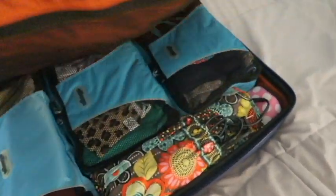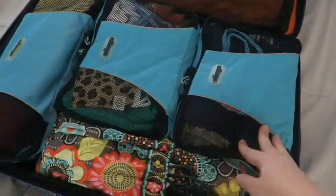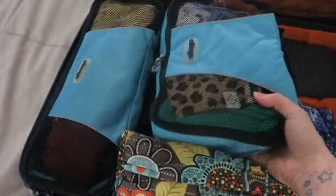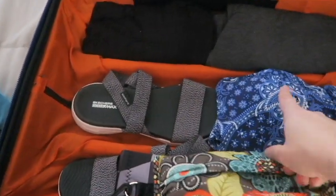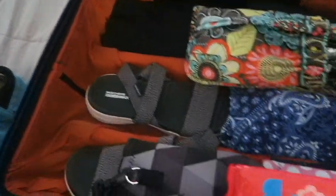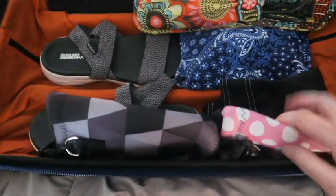This is the suitcase I'm going to be using. I have the same packing cubes — one is a slightly different size — and it has all of my clothes except for a few things. At the bottom I have some sandals, my swimsuit, a swim cover-up, some sweatpants for sleeping in, and some extra sanitizer wipes.